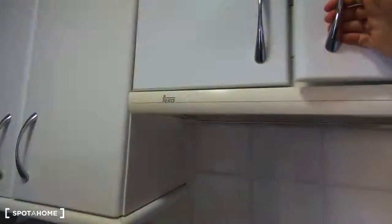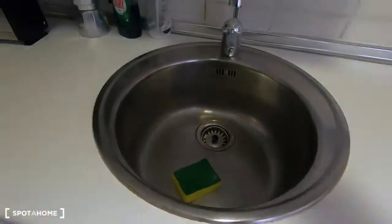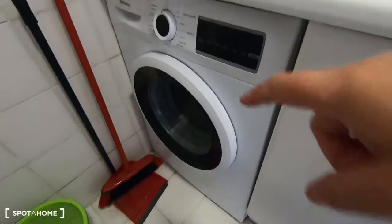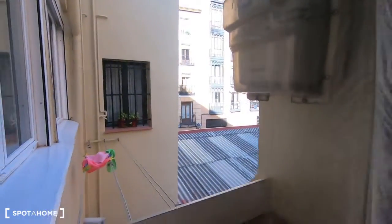Here are more kitchen cabinets with some plates and glasses, and here is the sink, toaster, kettle, washing machine, and more kitchen cabinet storage. The window has the same view as the corridor.